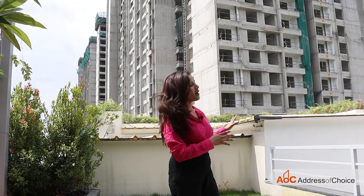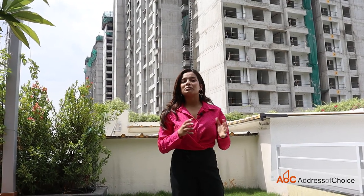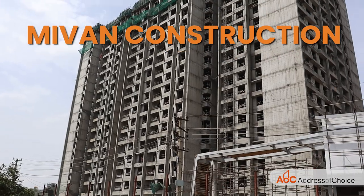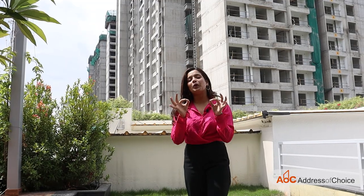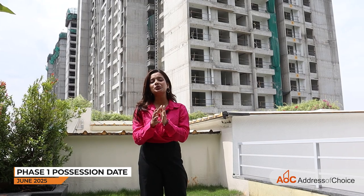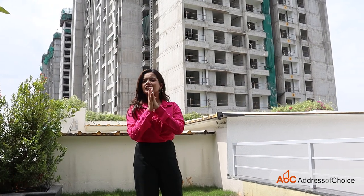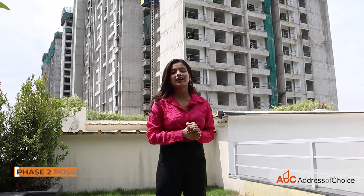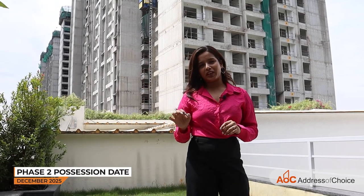Here's the construction update right behind me. Sumidra is going for in-house construction and they are using Mivan construction for this project, which means the quality is going to be on point. This is Phase One, which will be delivered in June 2025, and Phase Two is just at the back of this project and will be delivered in December 2025.